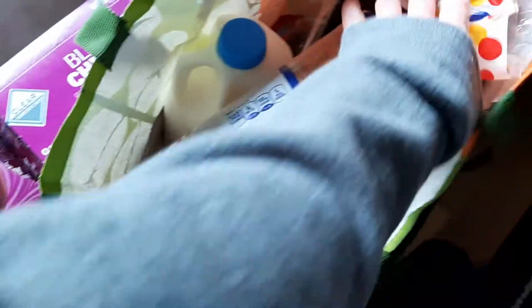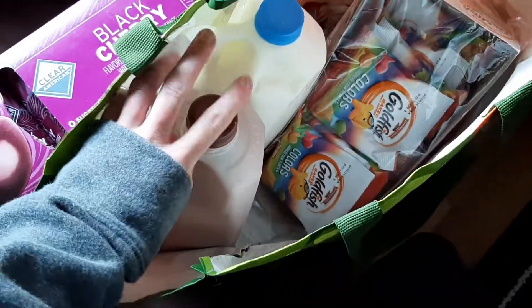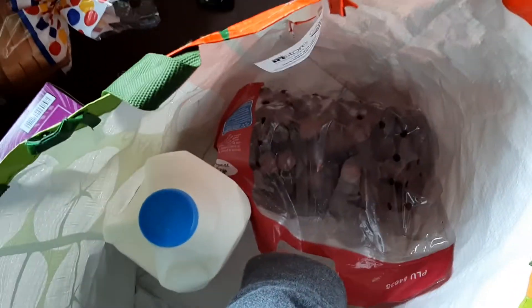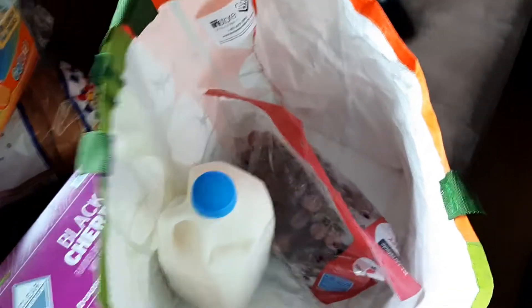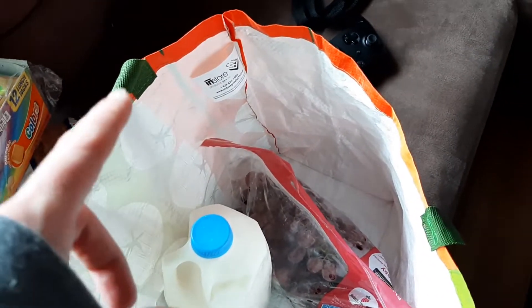Here we have bread for sandwiches, milk, and chocolate milk — my two big kids drink chocolate milk. Goldfish — I love these in the individual packs, just toss them in the lunch boxes. And then some grapes. Bananas, grapes, and apples were what Cassie wanted for her lunch box.